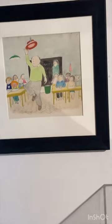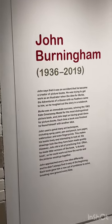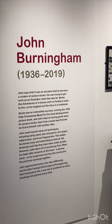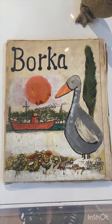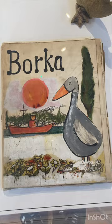Absolutely brilliant. And I think that's about it. So, John Birmingham, 1936 to 2019 — what a great illustrator. Who remembers Borka, by John Birmingham? This is the original manuscript here, which he actually wrote from. Look at it. Absolutely brilliant.